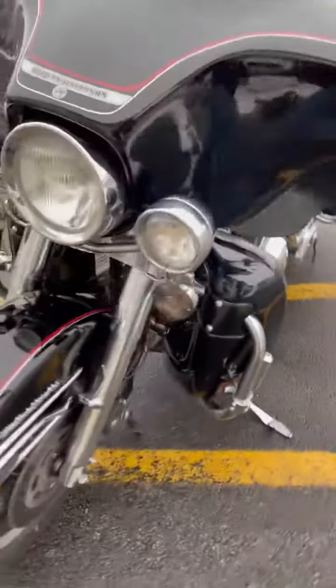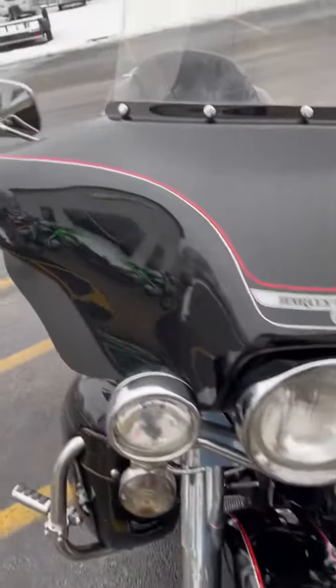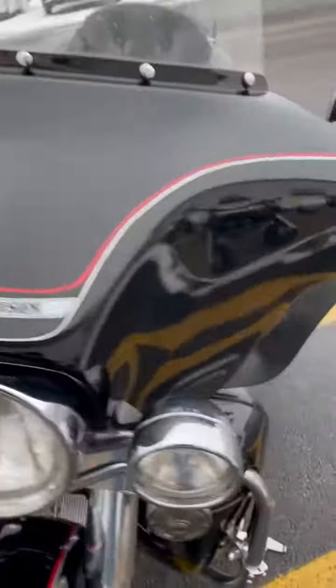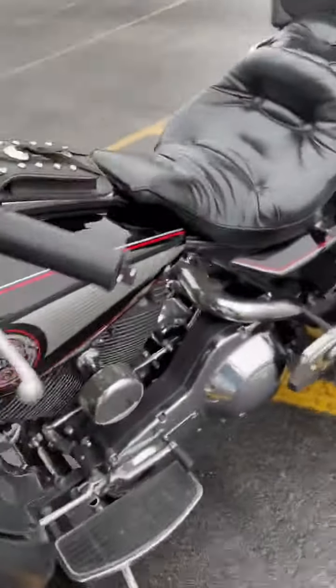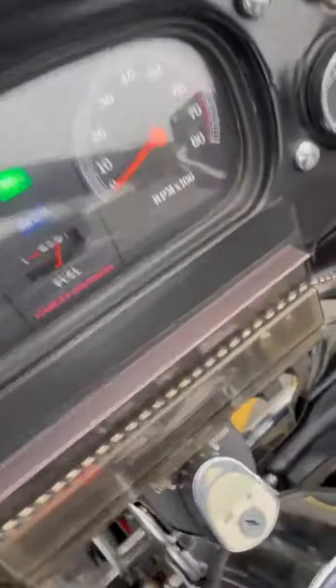Here's the front. Tires are 1,400 miles old, so almost new. I'll take a seat on here and start her up for you.